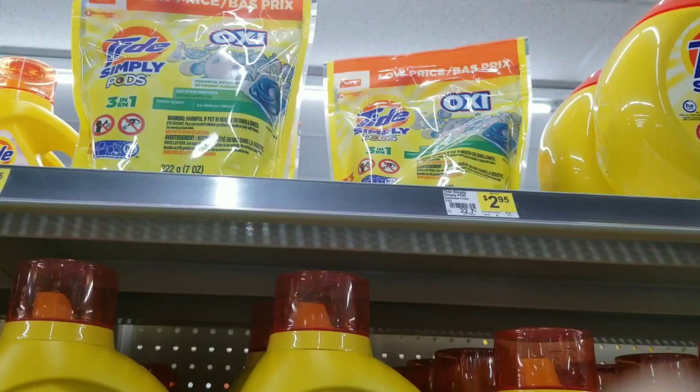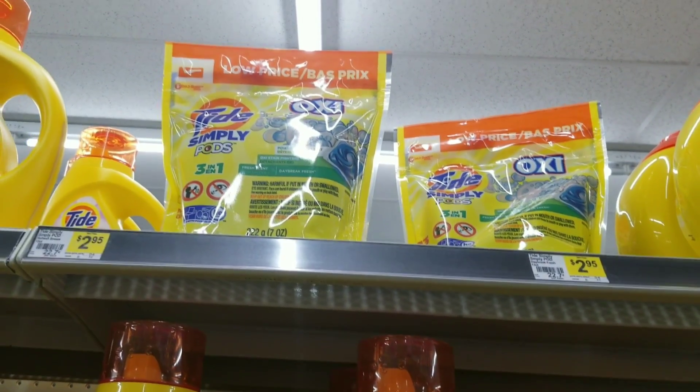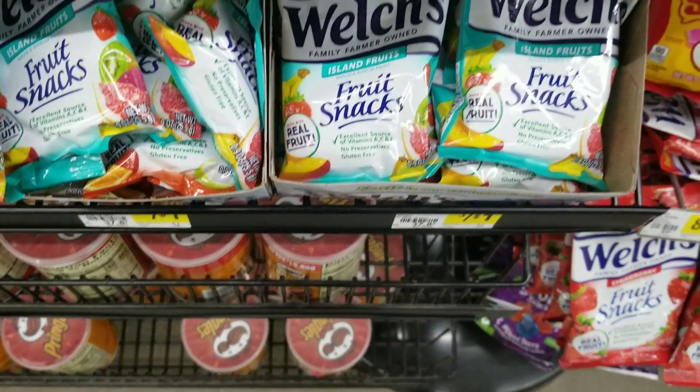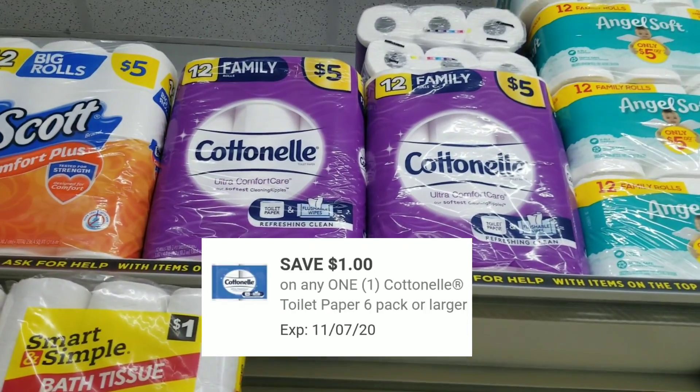Then we're going to grab the Tad Simple Pods which is two dollars and 95 cents — we're going to grab one of these. Then we're going to grab two of the Witch's Gummy, which rings up at 34 cents each — grab two of these.